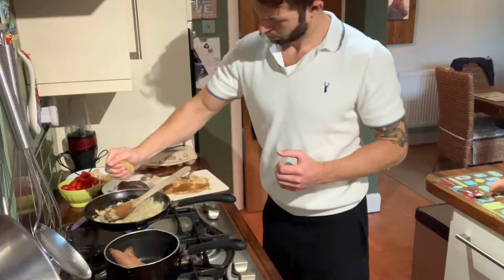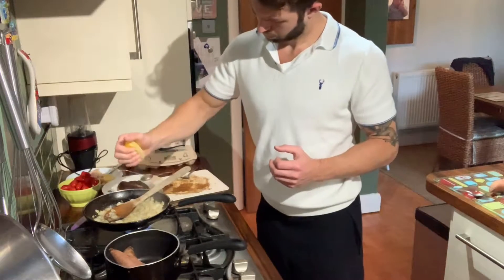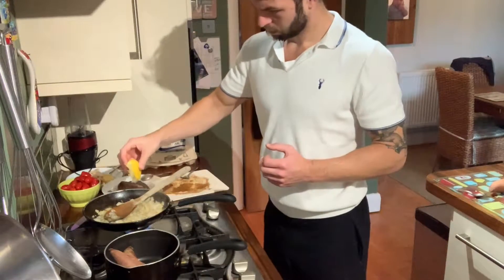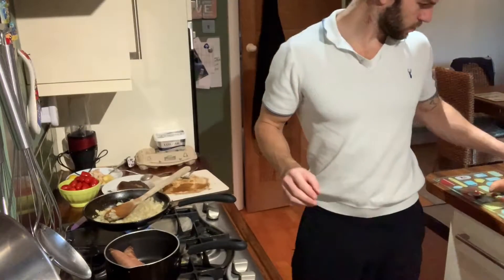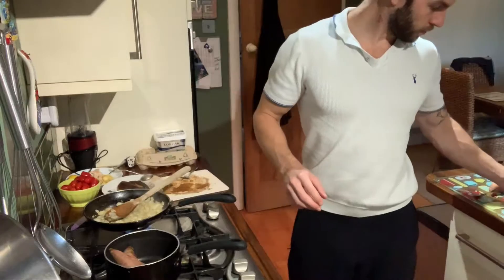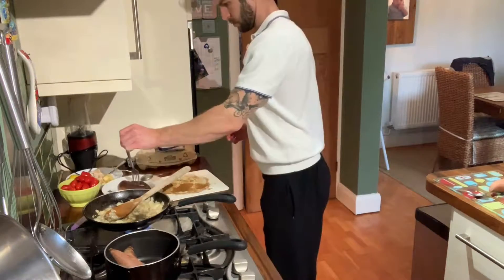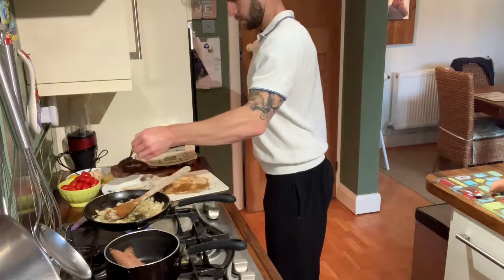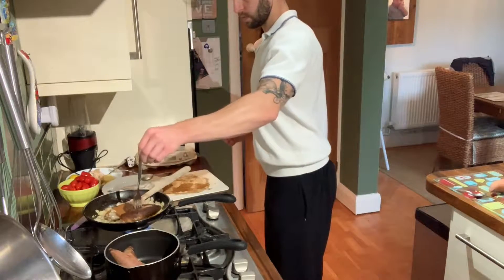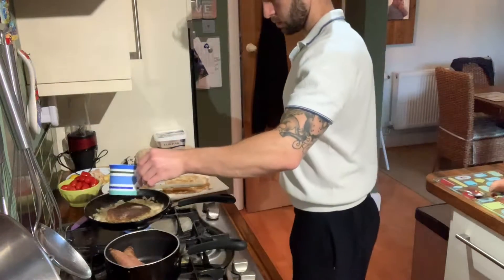Once the onion and garlic are soft and golden, squeeze in all the juice from the half lemon — really give it a good squeeze. Follow up by adding the honey, then add the partly cooked chicken breast back into the mix. Finally, add about half a small cup of water.